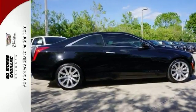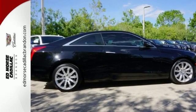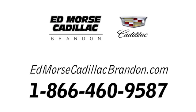Come see us today. Call us today at 1-866-460-9587.